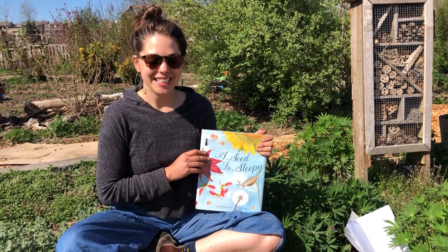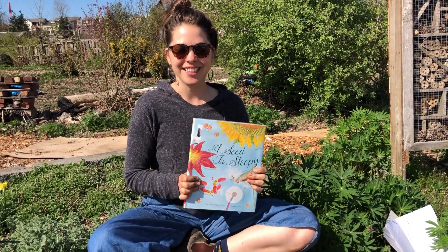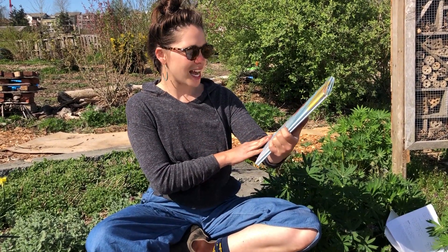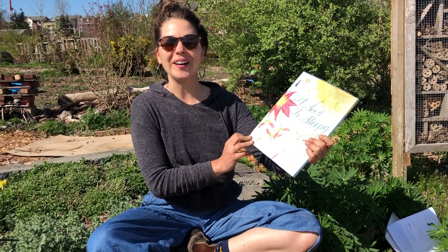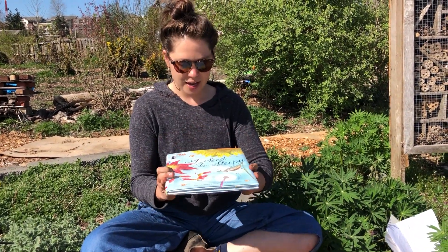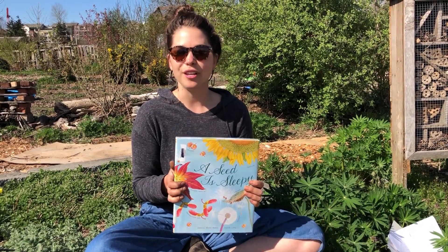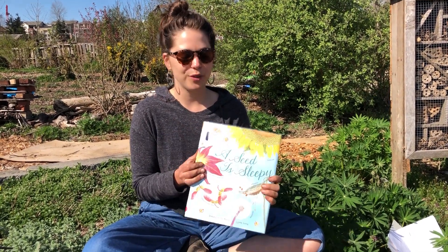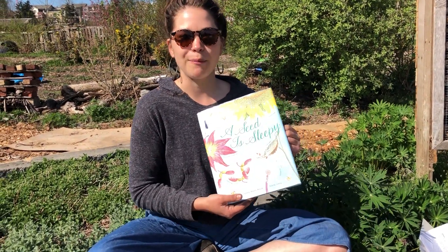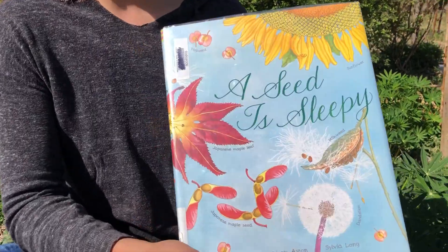Hi folks, welcome back. Today we're going to be reading a book called A Seed is Sleepy by Diana Hutts-Aston and Sylvia Long. This is a beautiful book all about how diverse and plentiful seeds are on our planet Earth and how they do what they do in their magic. So we're going to read together and my wonderful camera woman Jess is going to zoom in as we read the book.